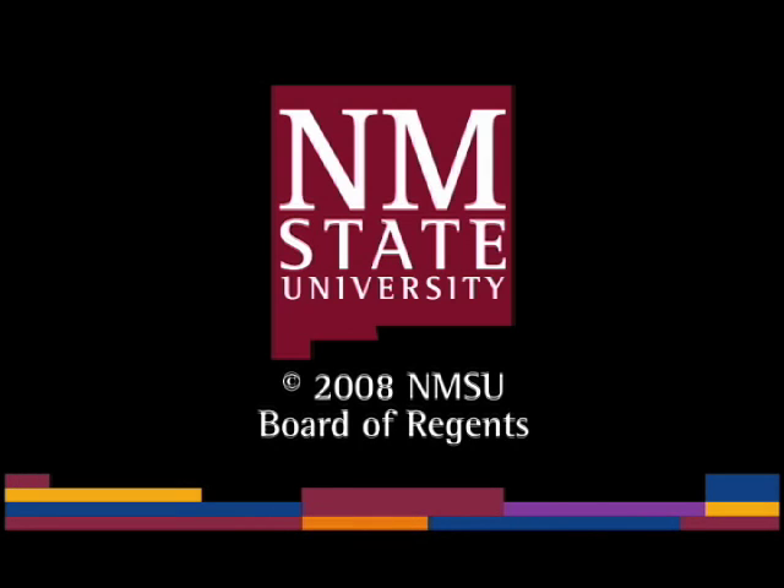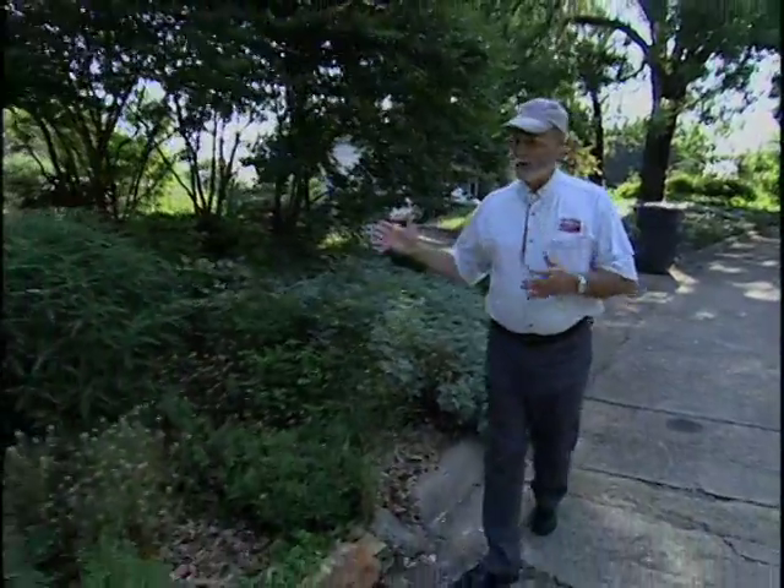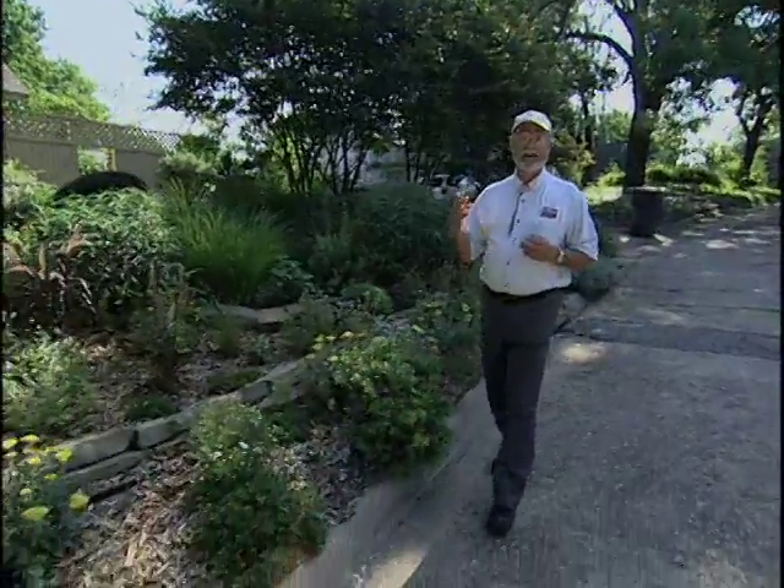The following is a production of New Mexico State University. When George and Lynn Dreher first saw this property, the front yard was an ugly duckling of a landscape. However, the current owner who was selling the house said, 'You've got to see the backyard — it is a real swan.' George and Lynn have worked and turned the front yard into a swan as well. George is going to tell us how he did that.